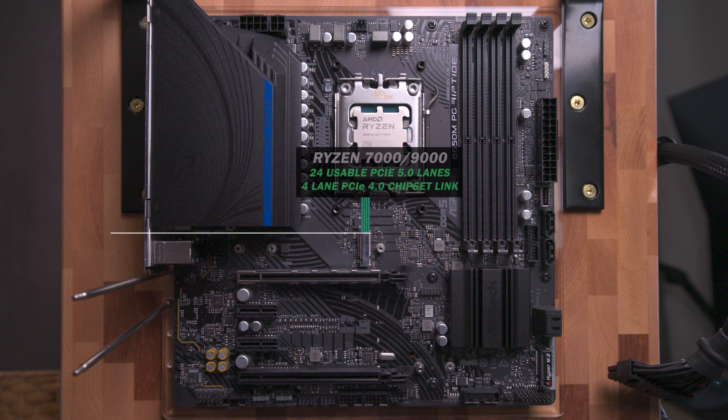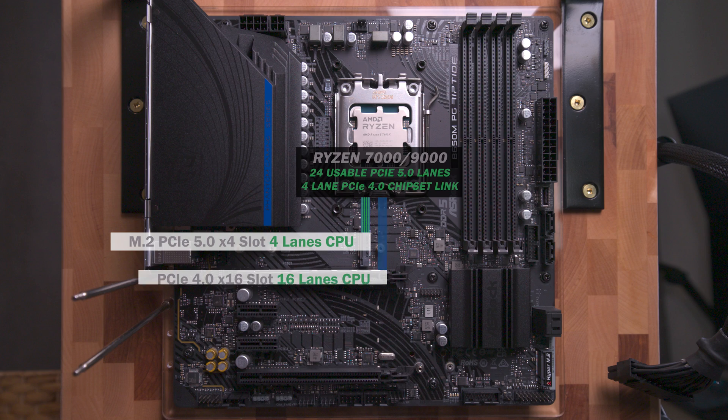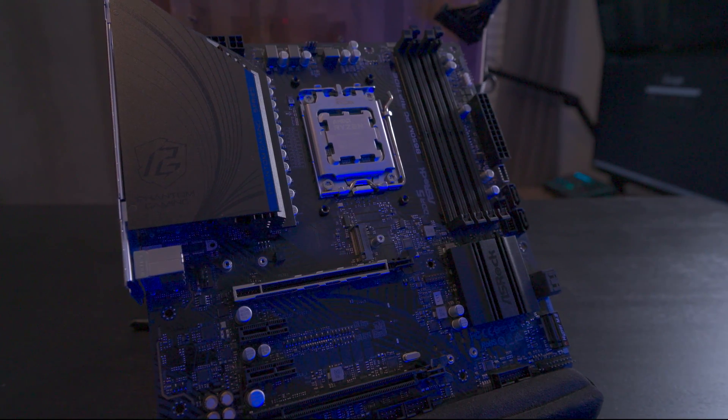PCI Express lanes are the pathways that transfer data between the CPU and the devices that are connected to the motherboard. These pathways, or lanes, start at the CPU.